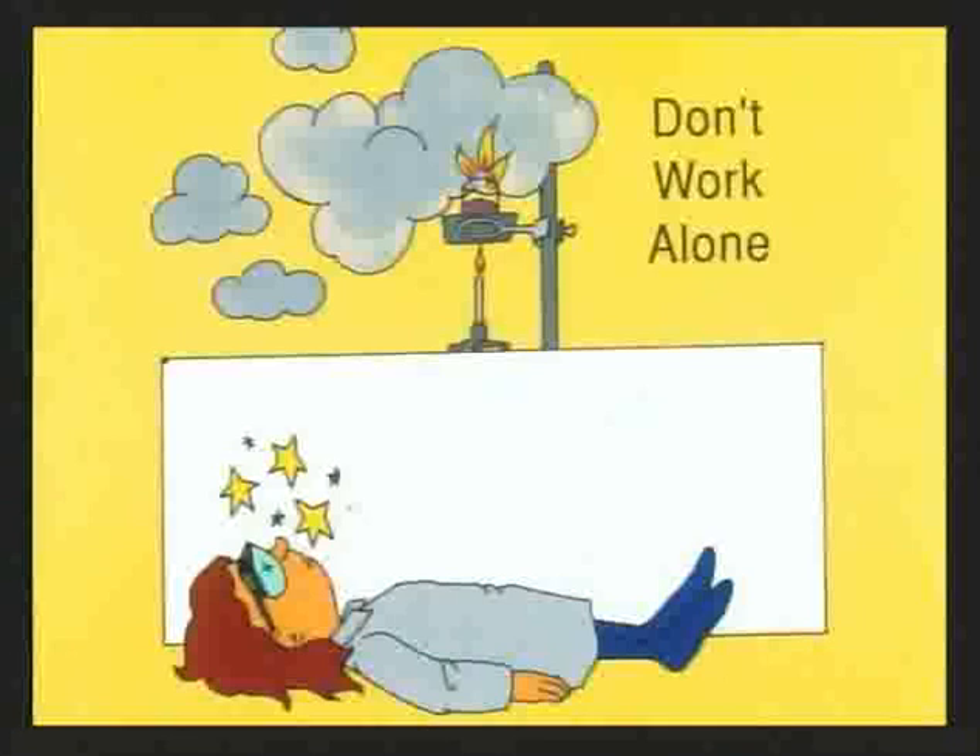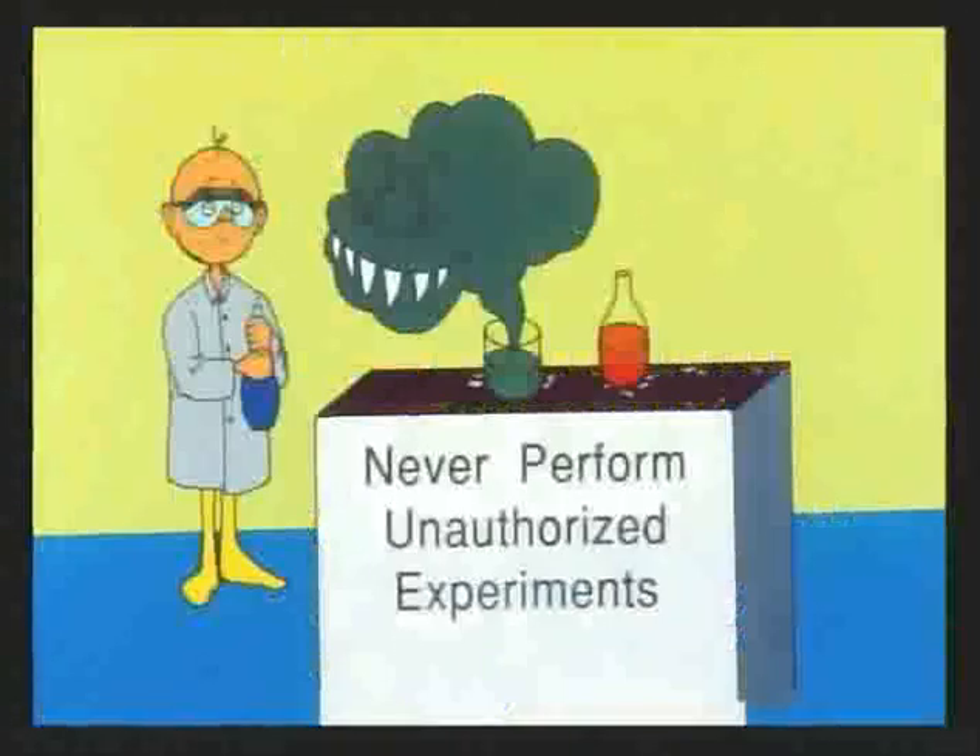If you break a thermometer, tell your instructor so the mercury can be disposed of properly. Contact your instructor for proper cleanup procedure in the event of a chemical spill. Never work in the lab alone — if you had an accident while working by yourself, it might take quite a while for someone to find you. We use the buddy system so someone can go for help in case of an accident. Never perform unauthorized experiments — once a student accidentally created cyanide gas. She luckily noticed her mixture smelled funny and took it to the hood before it could gas everyone in the lab.